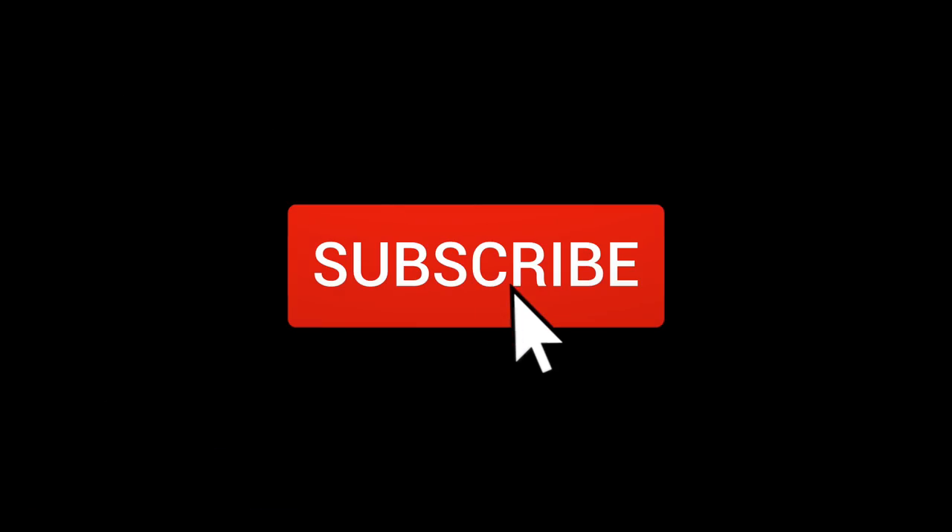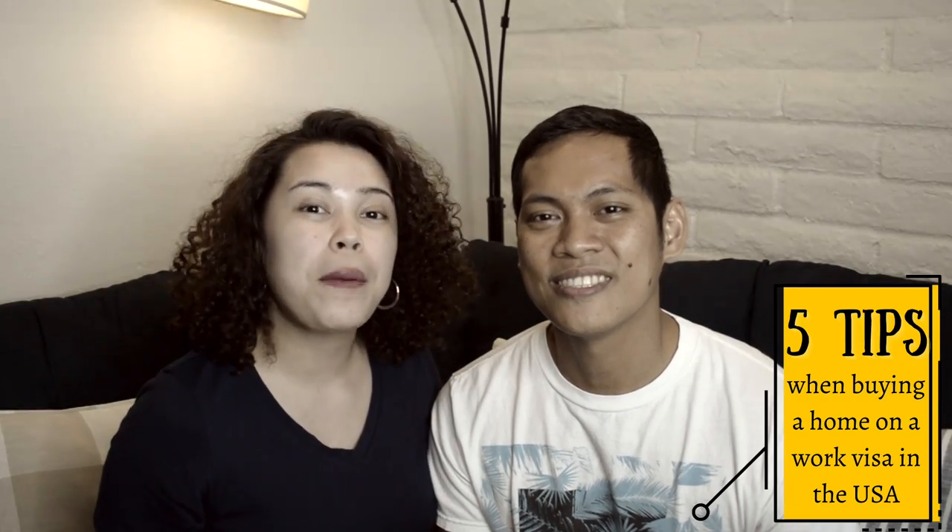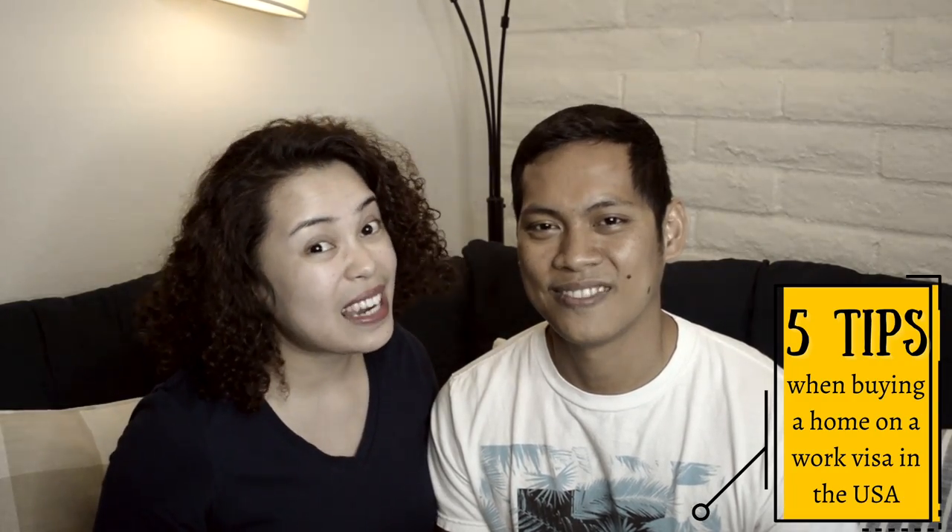Hello Minolabs! Welcome back to our channel where we share our life as Filipinos living in America. We have an announcement — we're building a new home! Stay tuned because we will be sharing 5 tips when buying a home on a visa in America.